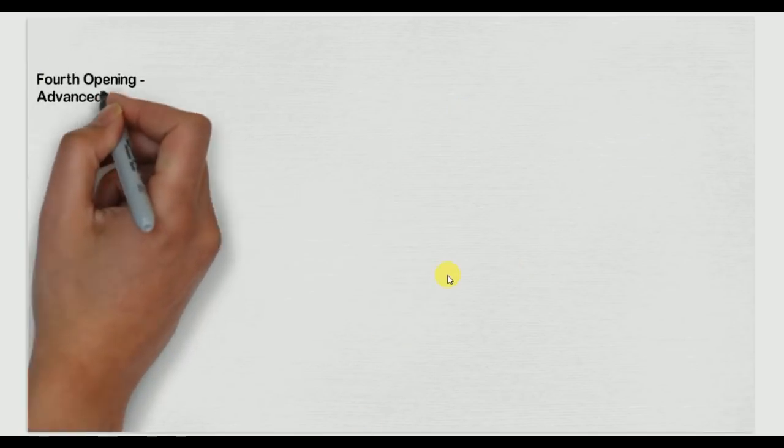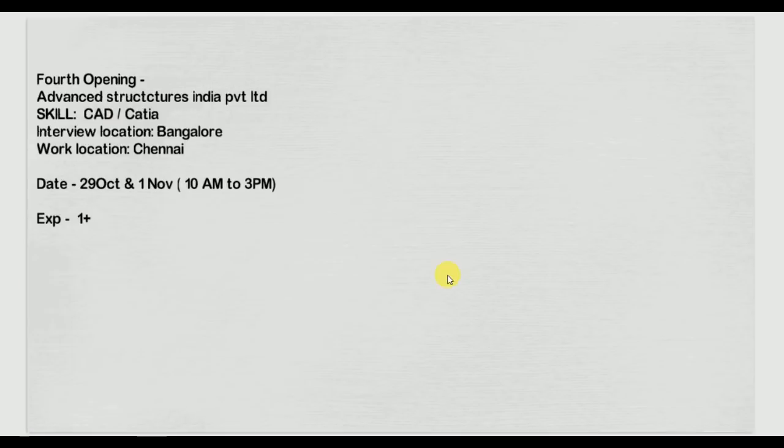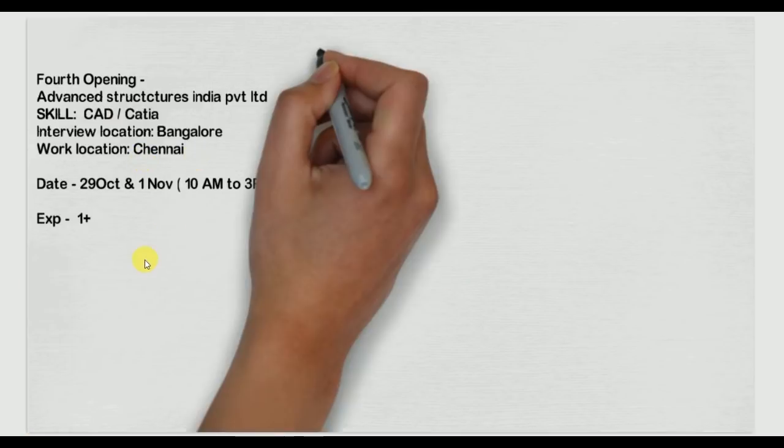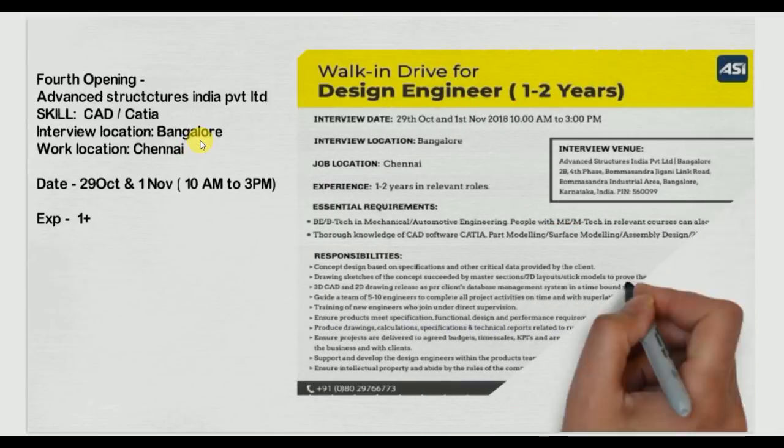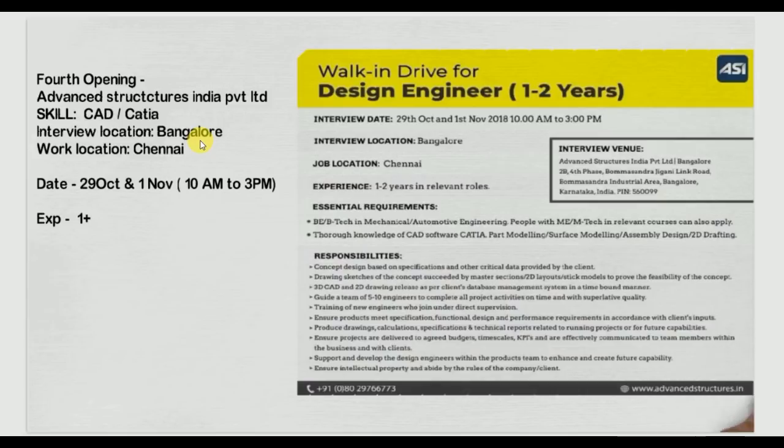Our fourth opening has a work location in Chennai and interview location in Bangalore — it is a walk-in drive. The company name is Advanced Structure India Private Limited. Skills required are CAD and CATIA. Experience required is one plus year, so this is a very good opportunity.